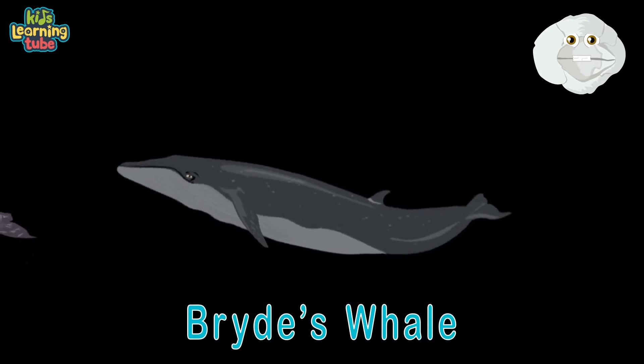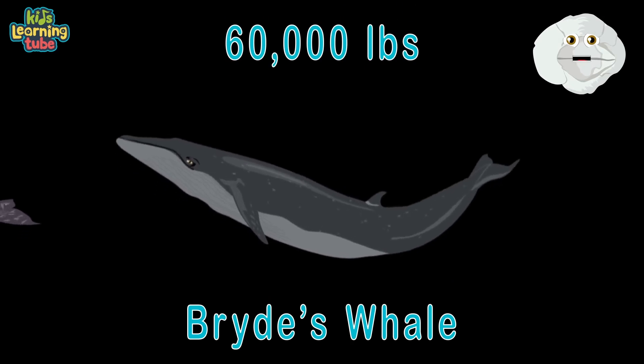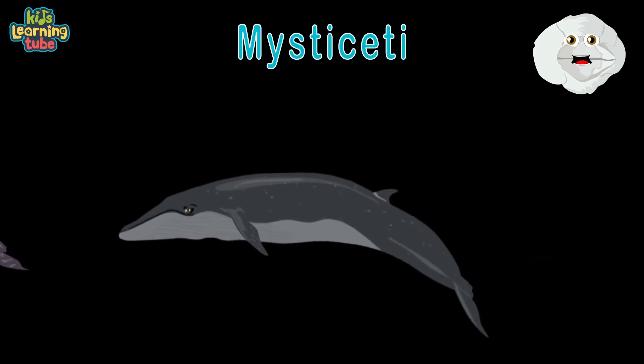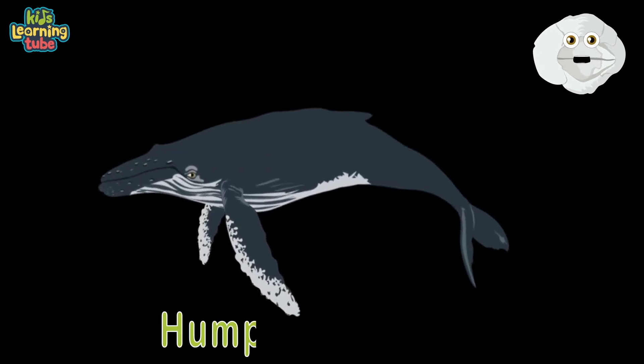A bryde's whale: its length is 55 feet and they weigh up to 30 tons — that's 60,000 pounds. They mainly feed on crustaceans, cephalopods, and fish too. They're part of the Mysticeti, a baleen whale — that's true.